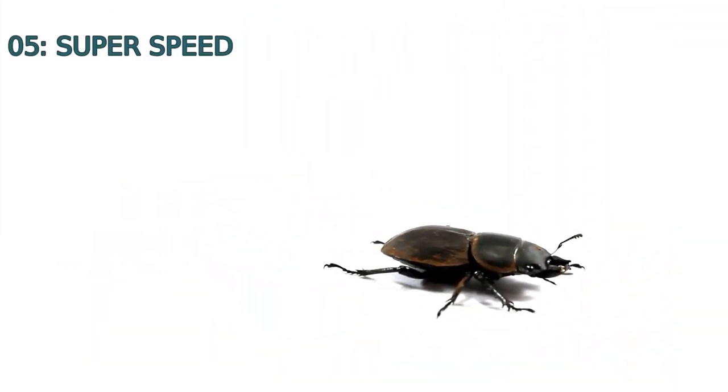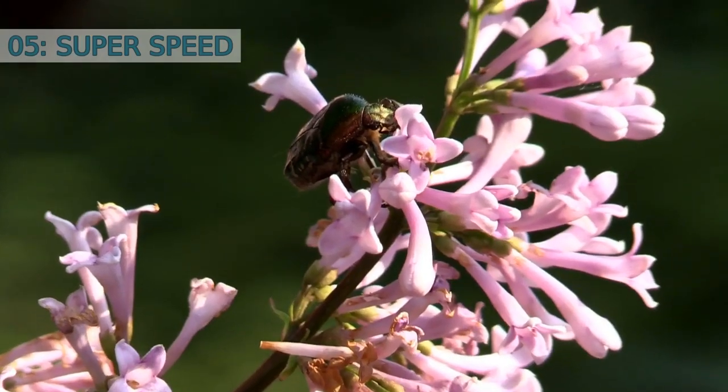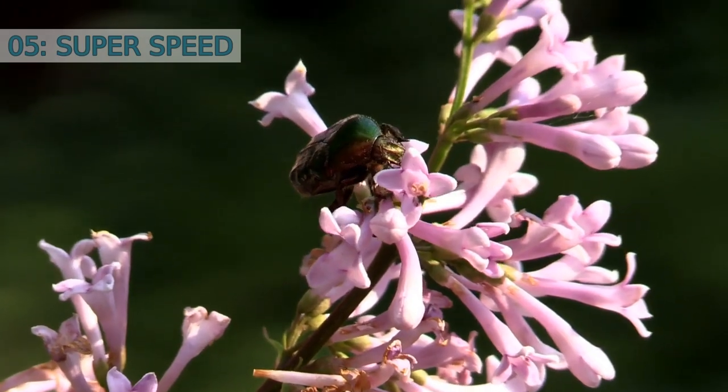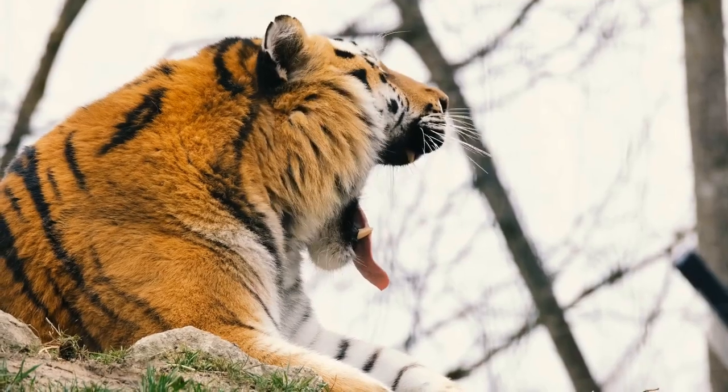Number five: super speed. When it comes to speed, beetles are no slow pokes. The tiger beetle, for example, can run at a speed of nine kilometers per hour. While this may not seem impressive for us humans, it is equivalent to a remarkable pace relative to their body size.